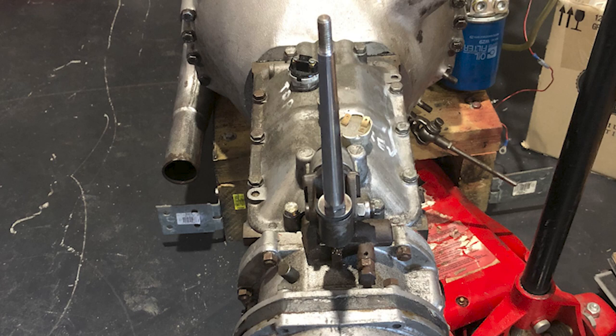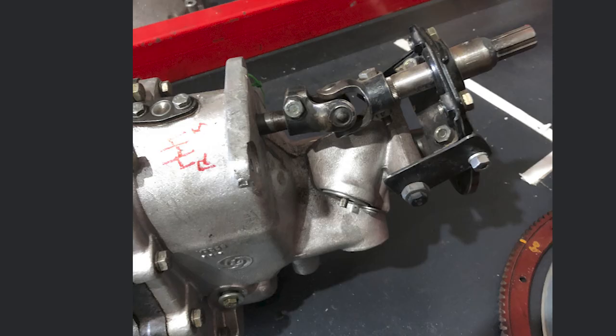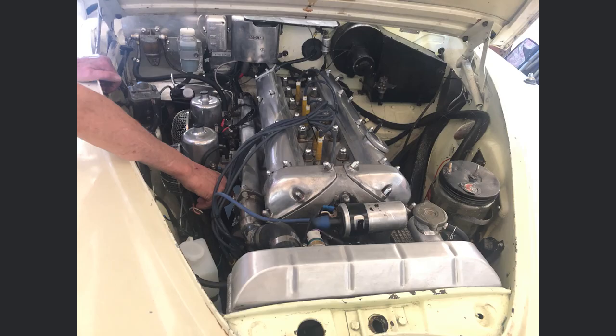That motor is now in the car with twin two-inch SUs, a 9:1 compression ratio. The gearbox is out of a 1964 Mark 2 — a four-speed overdrive all-synchro gearbox. It fits quite well in relation to the mountings, but because the previous Moss box didn't have an overdrive, we had to alter the tail shaft as it was too long.